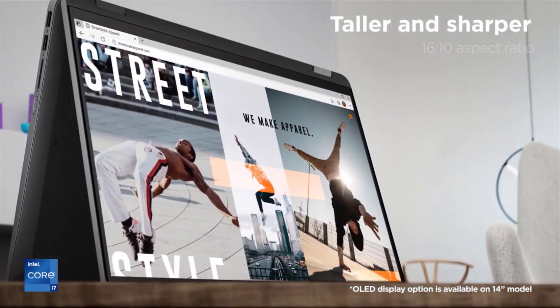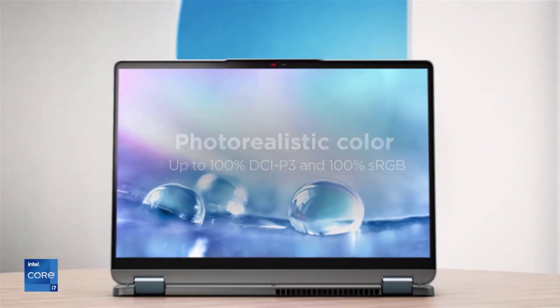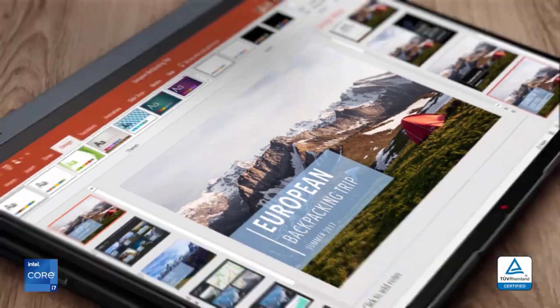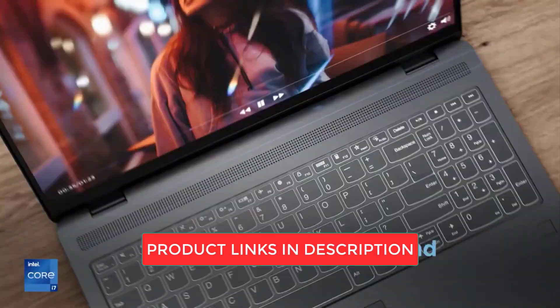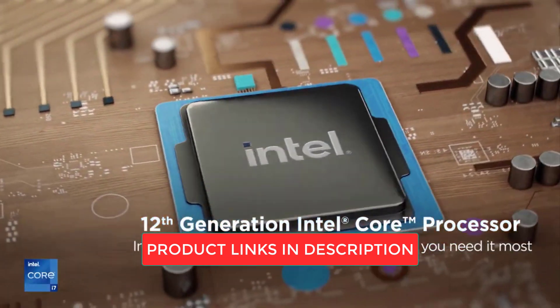So there you have it, our top picks for the best laptops for students on the market. No matter which laptop you choose, make sure to consider the features that are most important to you in your work. And as always, don't forget to check out the links in the description for more information and updated prices. Thanks for watching.